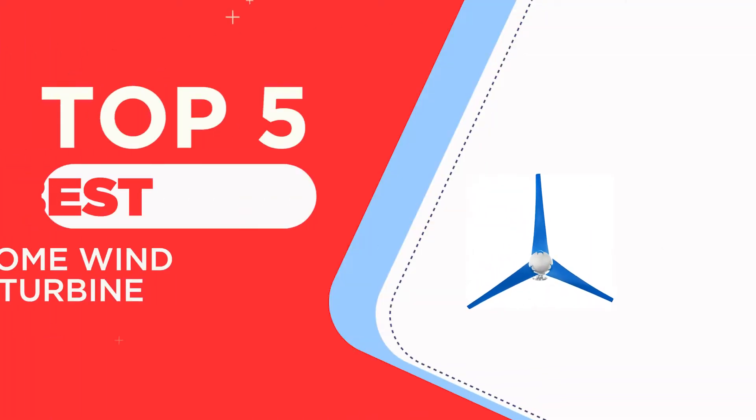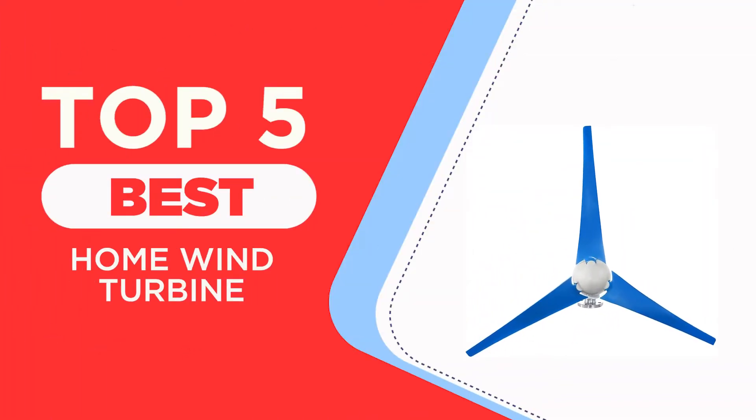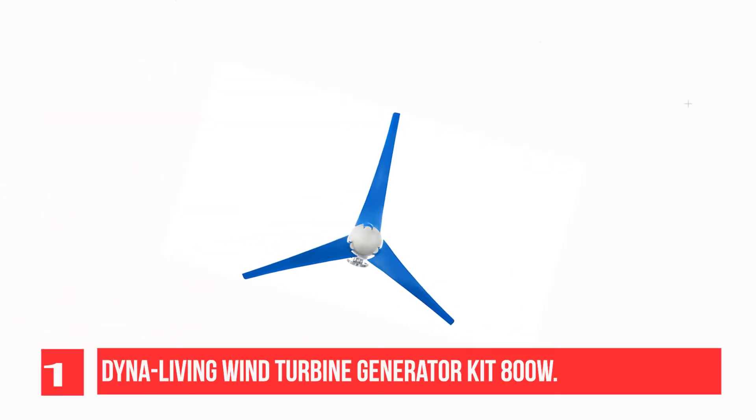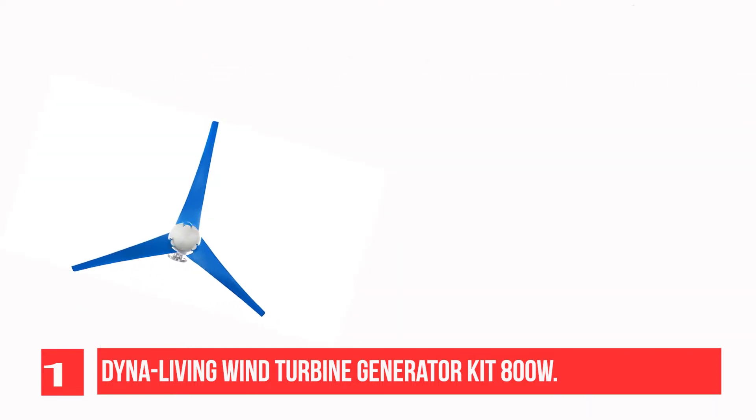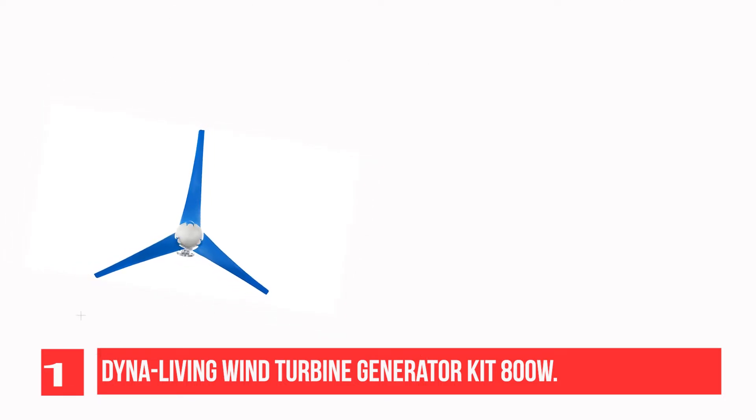The top five best home wind turbine recommendations. Recommendation number one: Dina Living Wind Turbine Generator Kit 800W. The 12V 800W wind turbine generator with charge controller is easy to install and maintain. The three blades, three phase AC permanent magnet synchronous generator runs freely and has low noise.